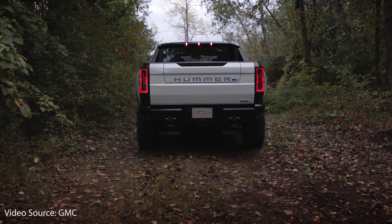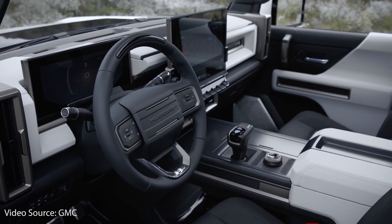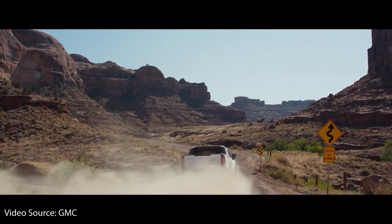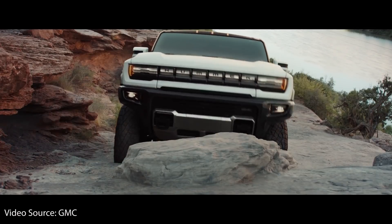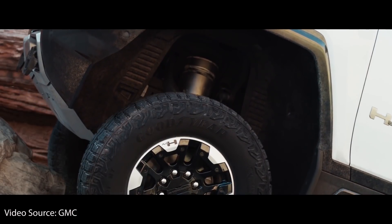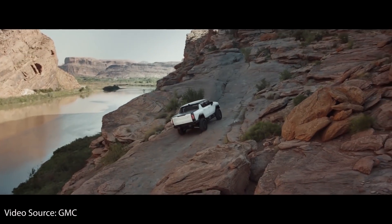With its high price, the Hummer EV truck is definitely going to be a low-volume premium product geared towards off-road performance. The fact that GMC did not reveal any towing or payload specifications, but was very heavy on off-roading details, makes me believe this is not meant to be a work truck but rather an off-road truck. According to GMC, the Hummer EV will be able to scale 18-inch verticals and drive through water that is more than 2 feet deep.